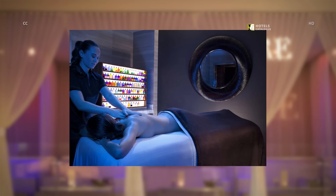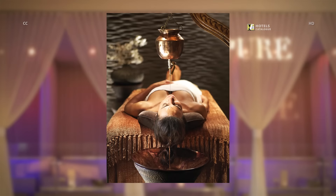Available at Qua Baths & Spa, Aura-Soma is an innovative and personalized service that combines aromatherapy and massage therapy with the natural healing powers of color and light. Qua Baths & Spa at Caesars Palace also offers a series of treatments using traditional Ayurvedic medicine techniques to provide balance and wellness.